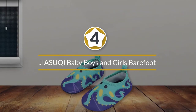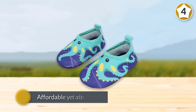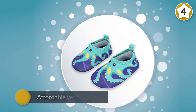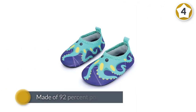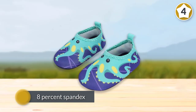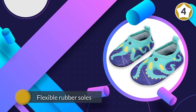Number four: Gia Secui Baby Boys and Girls Barefoot Swim Water Skin Shoes. For an affordable yet adorable pair of water shoes, there are these from Gia Secui. Made of 92% polyester and 8% spandex, they have flexible rubber soles and fit like socks. They can be used at the beach, in the pool, or on land — pretty much any and all activities. They come in tons of cute colors and designs featuring animals, patterns, and characters. The price is hard to beat too.